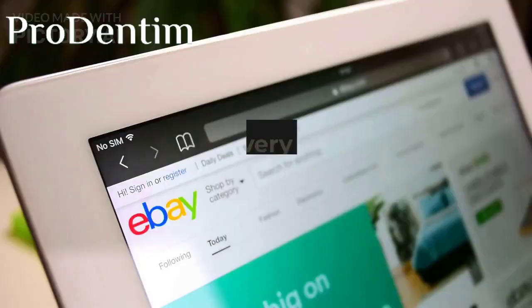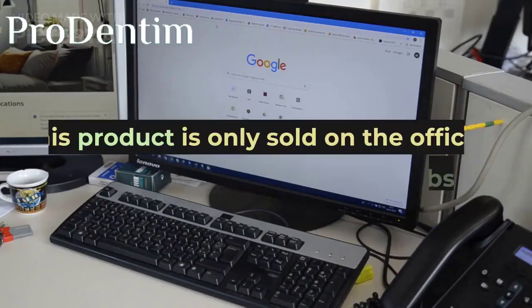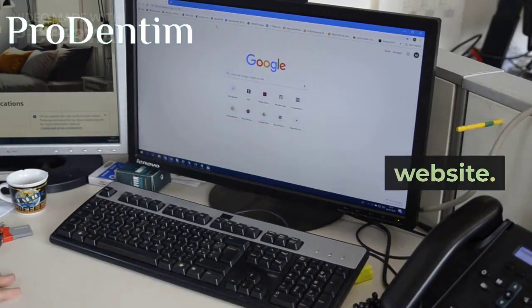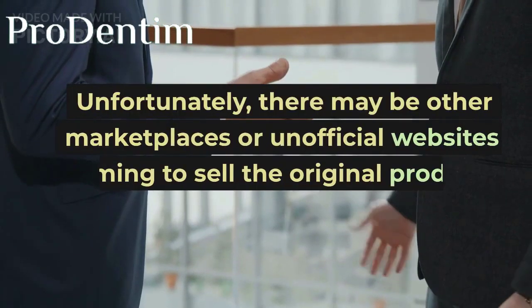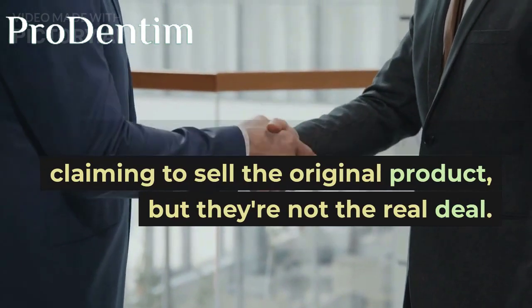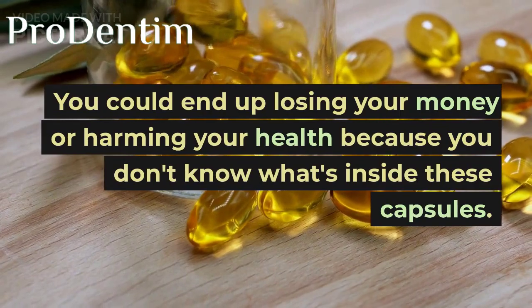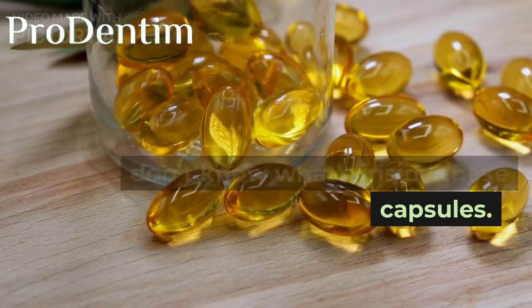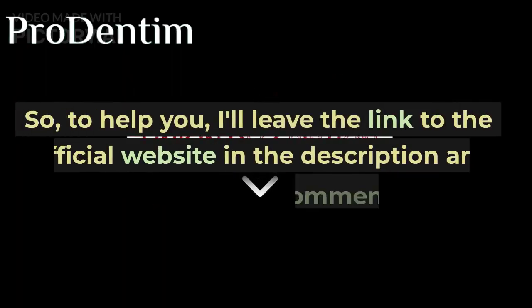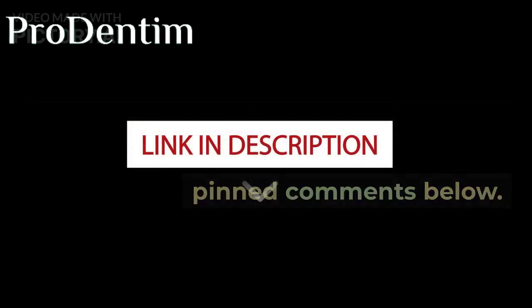But here's the catch: you need to be very careful with the website you buy Potentium from. This product is only sold on the official website. Unfortunately, there may be other marketplaces or unofficial websites claiming to sell the original product, but they're not the real deal. You could end up losing your money or harming your health because you don't know what's inside these capsules. So to help you, I'll leave the link to the official website in the description and pinned comments below.